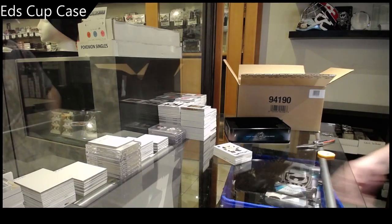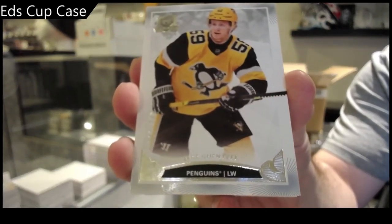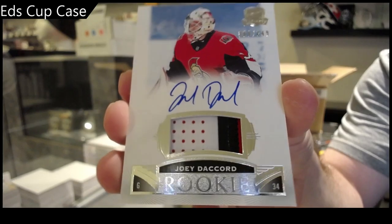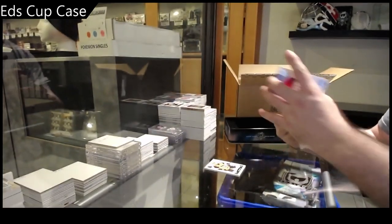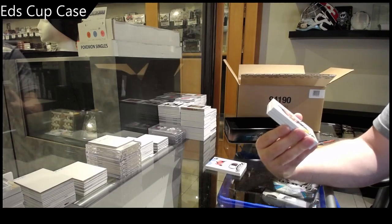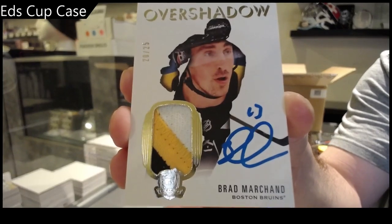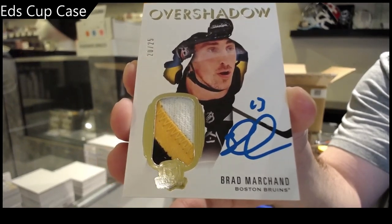249 Jake Gensel, 249 Joey Decord. Overshadow Patch Auto number 25 — Brad Marchawn. Overshadow Brad Marchawn — nice short print, number one.